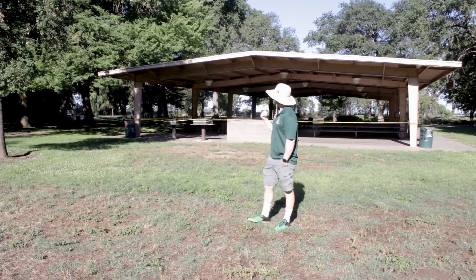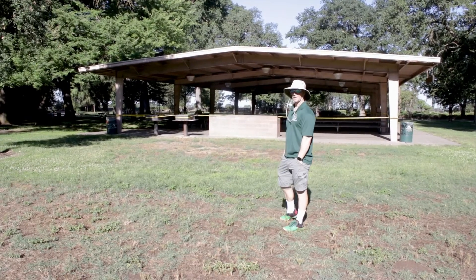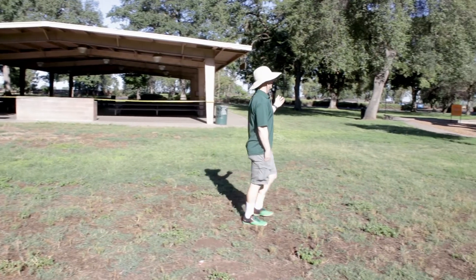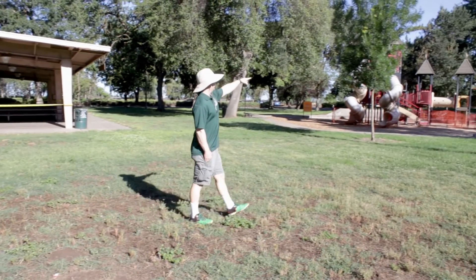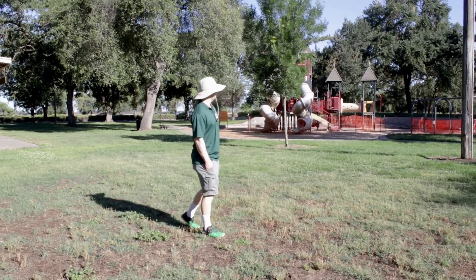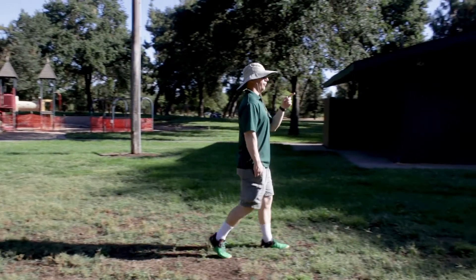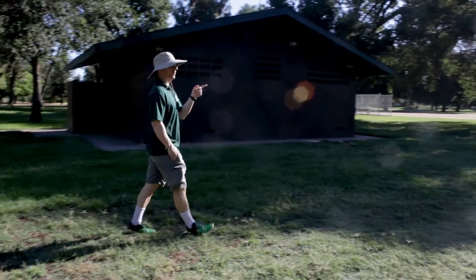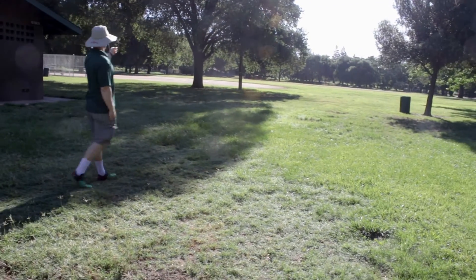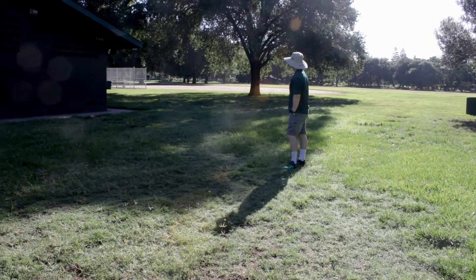Behind me is the little pavilion where we eat, where Mr. Craig would make the hot dogs. Over here is the playground area, and over there was the section where all the kindergarten through third grade would do their rotations. Down here on this side is where the fourth through eighth grade would have their rotations, and of course we would finish off at the end with our little kickball game against the teachers.